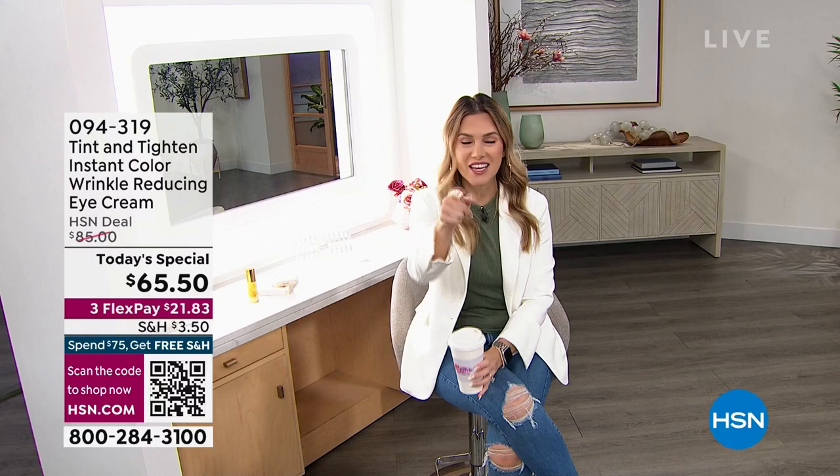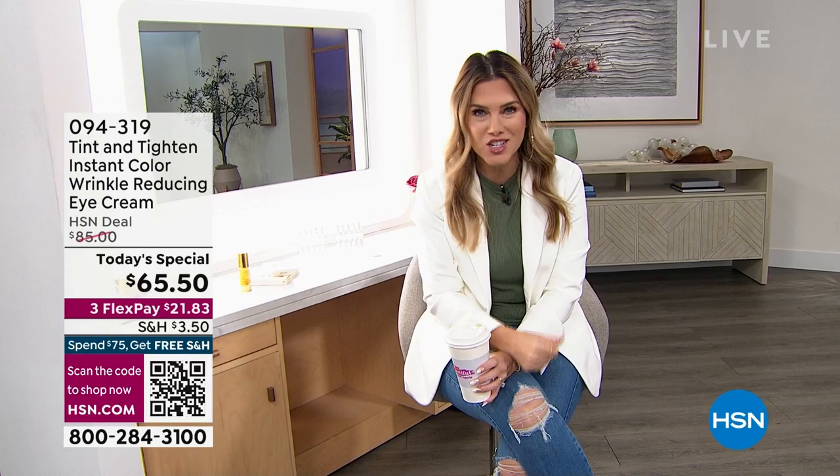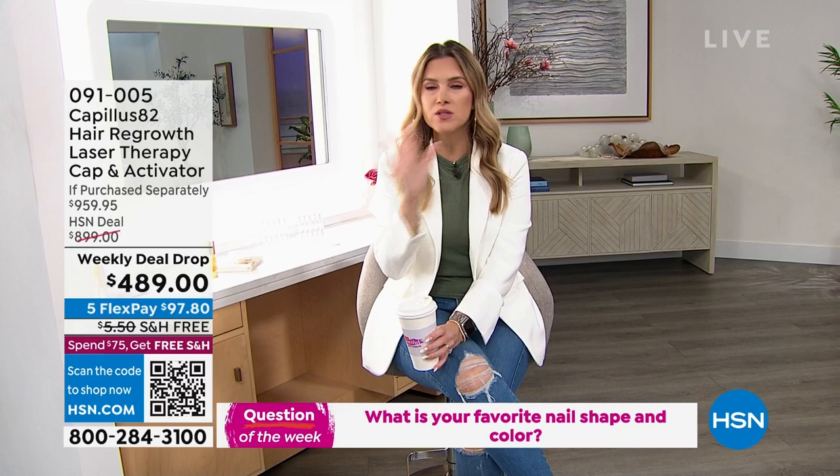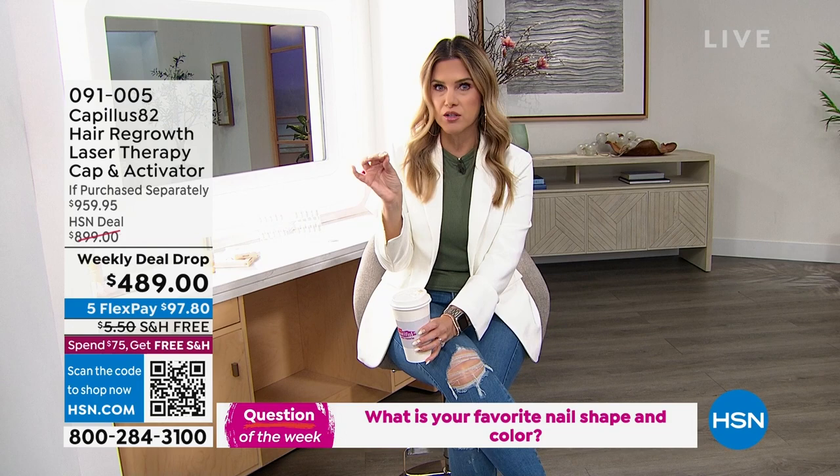I'm so excited to hang out with you guys, so let's get the party started. If you have an iPad, cell phone, or tablet nearby, go to HSN's Facebook page. At the end of the show, I get to give away a $25 HSN gift card to one lucky winner. All you have to do is answer my question of the day, which is about nails. I want to know what is your favorite, most desired color and shape — do you do almond, do you do short? We've got both and some great colors on Click On You.